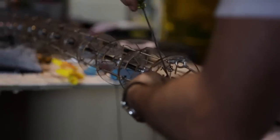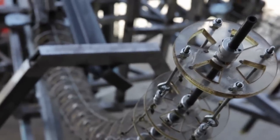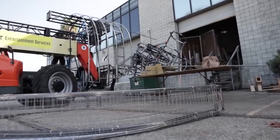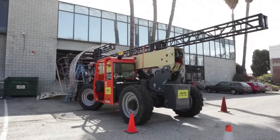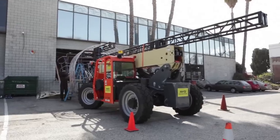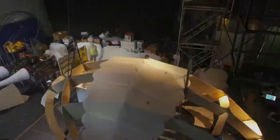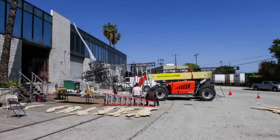This last couple of weeks has been kind of final tweaking. We've had the forklift here now for about a week and a half, and that has really enabled us to start putting things together and seeing exactly how they're going to fit. In about a week we'll load everything out to Coachella and we'll start our final build on site.